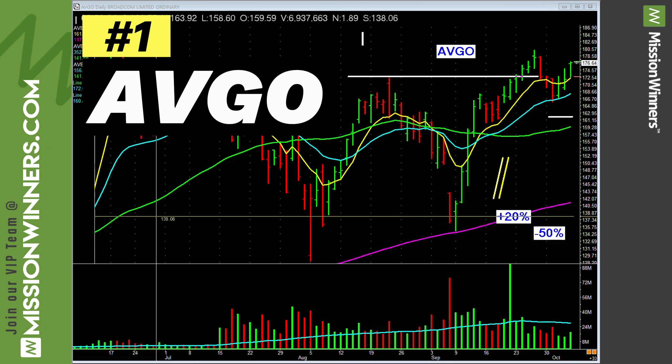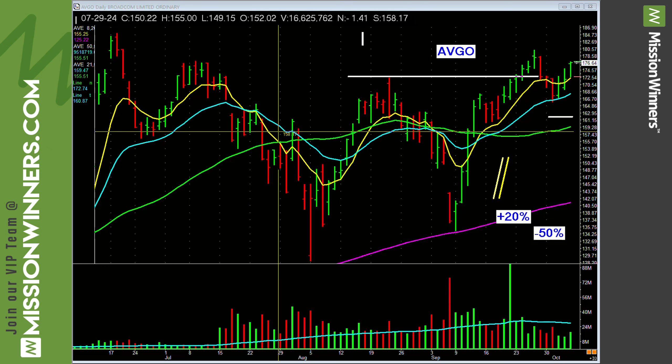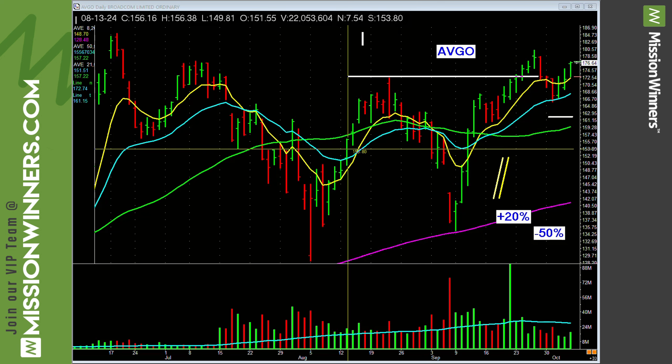First stock on the list. This is sorted by Industry Group Rate first. AVGO — Broadcom. Semiconductor, Group number 23. Composite rating 99, B-plus accumulation distribution. Relative strength 93, leading the stock into new high ground.